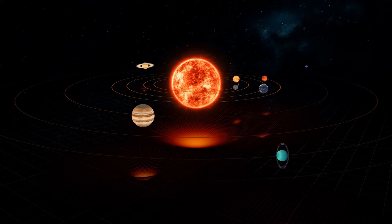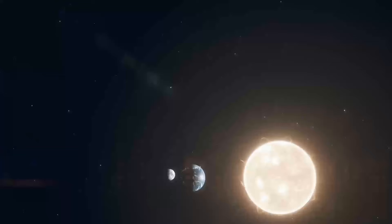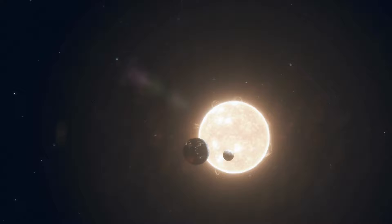Join us as we take a cosmic trip through our celestial backyard. We will be exploring the sun, the planets, all the way out to the Oort cloud, and everything in between. Let's get started.